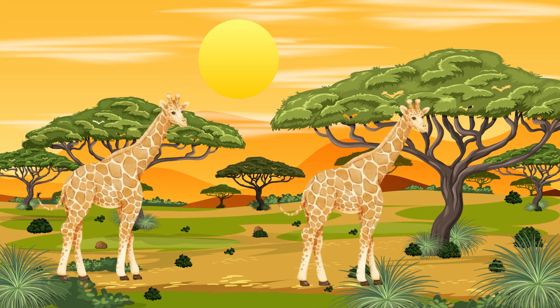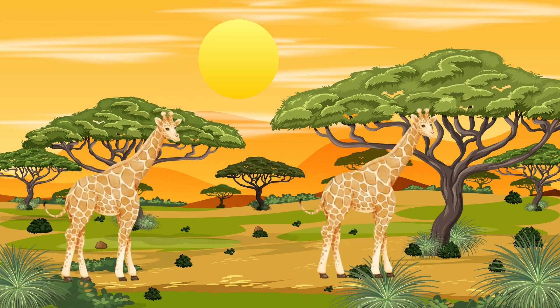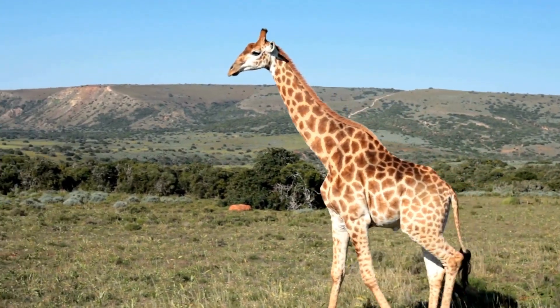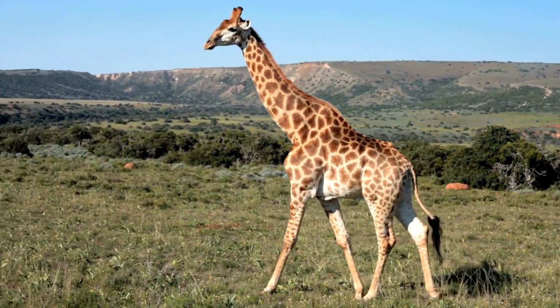Now let's get to know the giraffe, the tall animal that roams the savannah. Giraffes have long necks that help them reach high tree leaves. The key uniqueness of giraffes is their long neck.